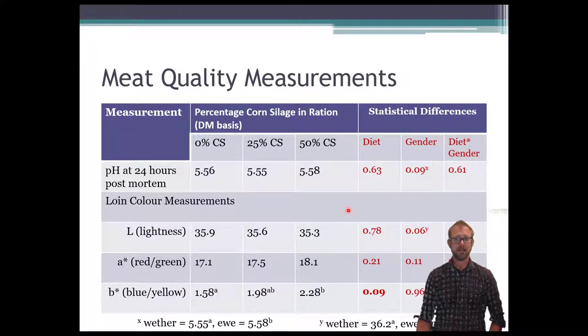For other meat quality measurements: pH at 24 hours showed no difference due to diet. There was a small difference due to gender — 5.55 versus 5.58 — but I doubt that is biologically significant even if it's statistically significant. We also measured color using a camera. Lightness and red-green color showed no difference. We did see a difference between 0% and 50% on the blue-yellow color, but the meat scientist told me that difference, while mathematically significant, is probably not biologically significant — no human would be able to detect it.